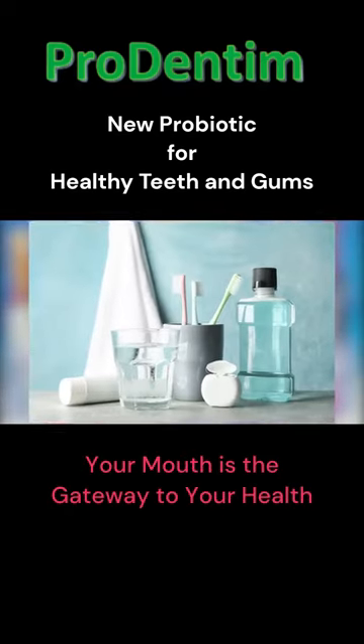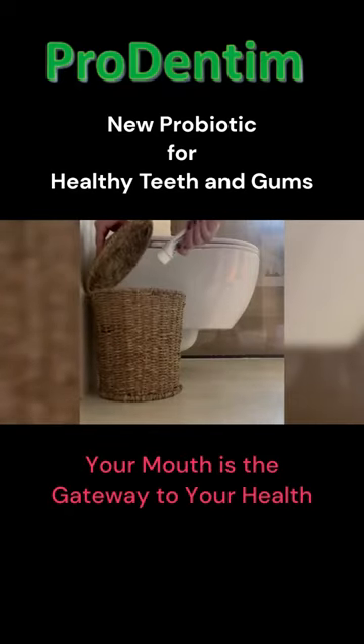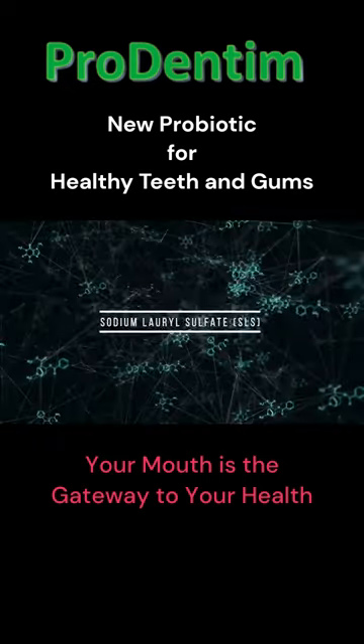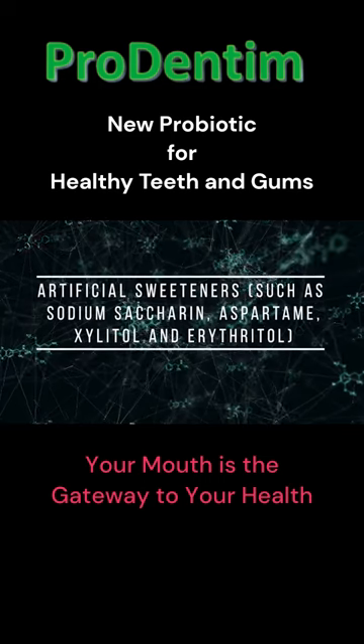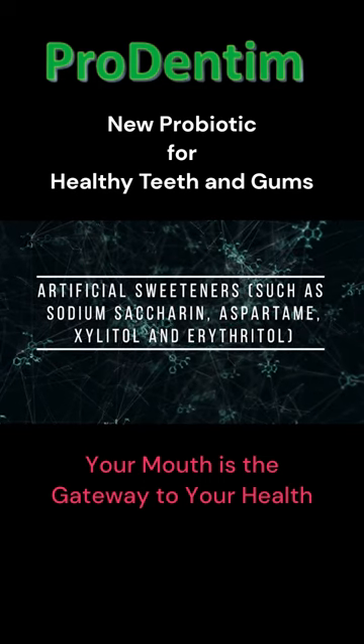Do yourself a favor today. Check all the products you use and immediately throw away the ones that contain one or more of the following ingredients: sodium lauryl sulfate (SLS), sodium fluoride, triclosan, and artificial sweeteners such as sodium saccharin, aspartame, xylitol, and erythritol.